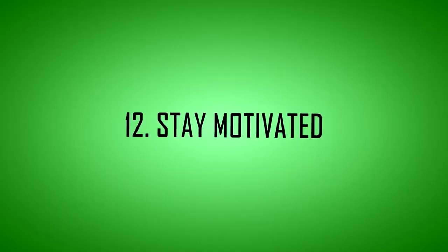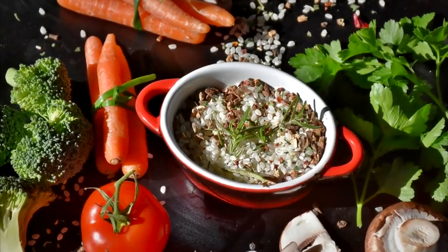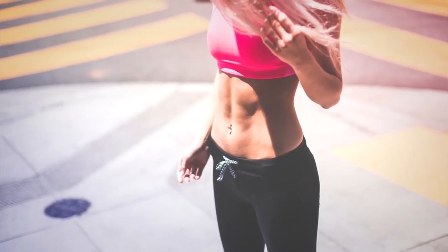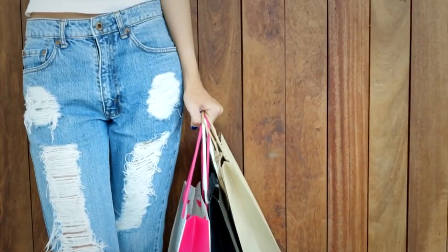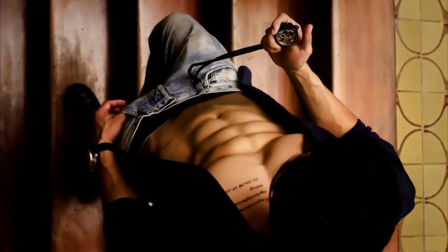Tip 12: Stay motivated. Oftentimes people lose motivation to stick with a diet or exercise routine. Finding a reason to stay motivated beyond belly fat goals — like overcoming a genetic predisposition to excess body weight or working towards fitting into your favorite article of clothing again — can help you stay motivated to meet your fitness and lifestyle goals.